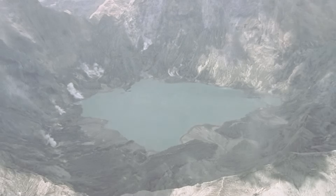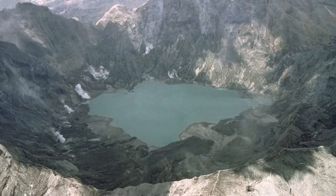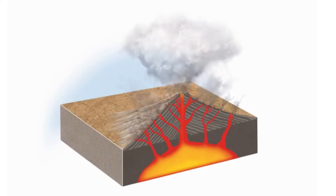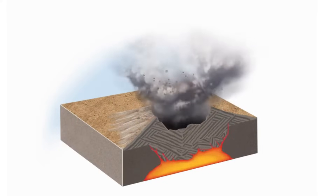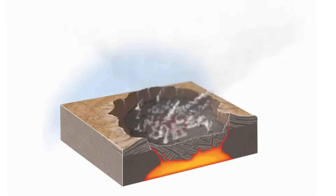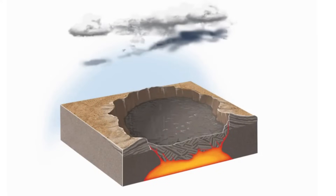A caldera is a basin-shaped depression that covers a larger area than a crater and is formed when the top of a volcano collapses inward due to the emptying of the magma chamber below. It can have an irregular shape and span tens or hundreds of kilometers in diameter.